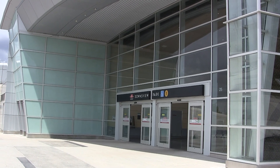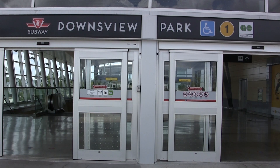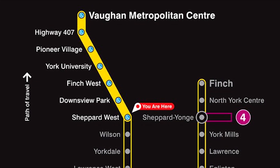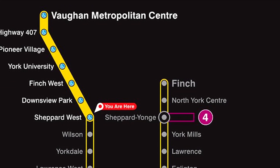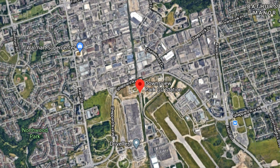Downsview Park is the station on Line 1, Yonge-University, which opened in 2017 along with the subway extension into York Region. The station is located on the south side of Sheppard Avenue West, just east of Bakersfield Street.